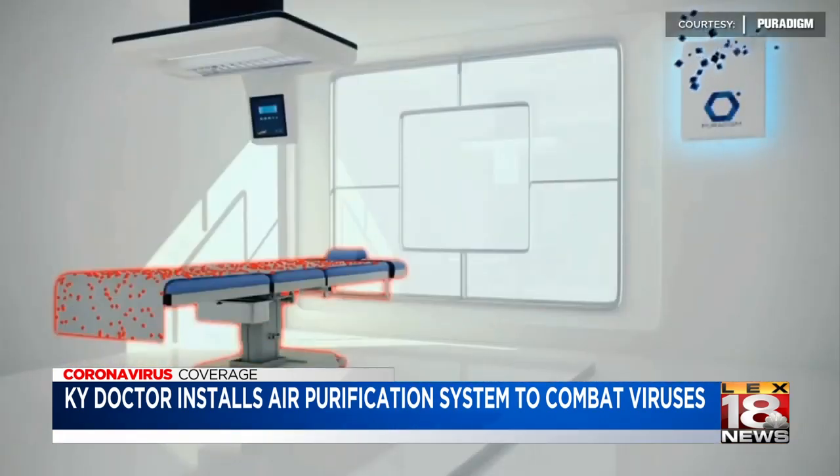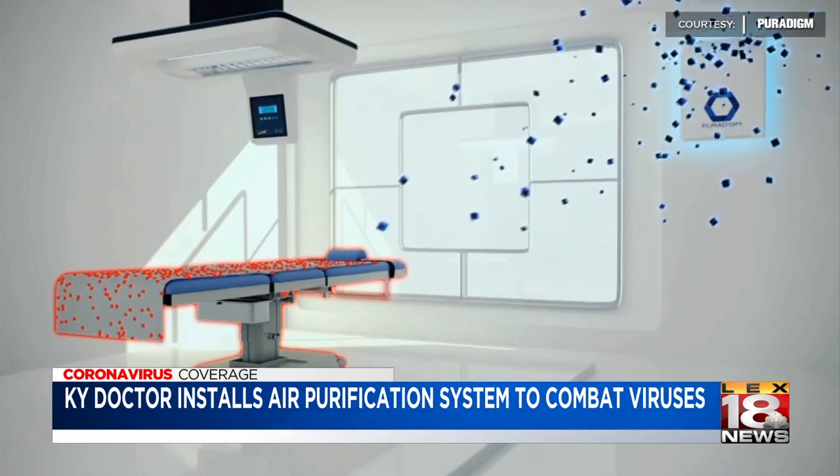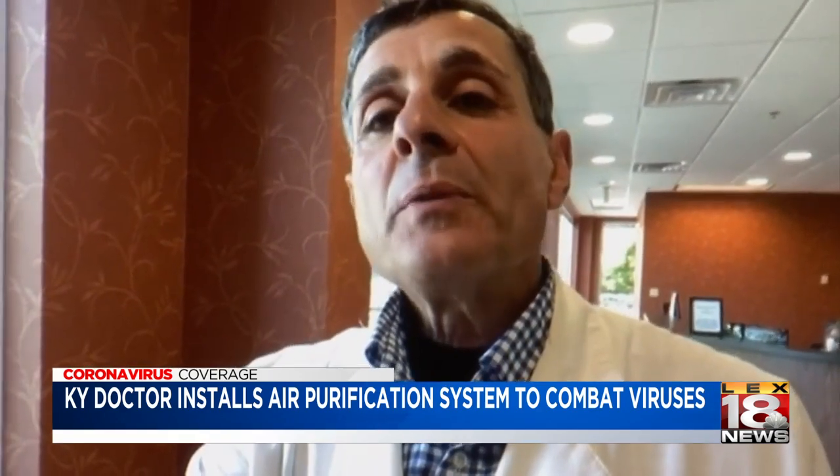Mangiardo says he was concerned about the safety of the system at first, but that was quickly alleviated. Hydrogen peroxide at the levels that this thing puts out is very safe, and that has been studied for an extended period of time.